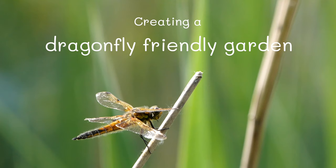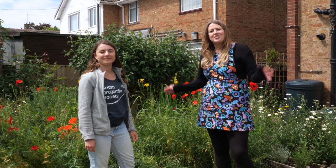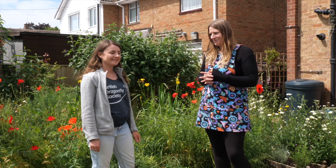Welcome back to the Wildlife Garden Project. Dragonflies and damselflies make up some of our most beautiful insects and today we're going to be finding out all about them. I'm joined by Lauren from the British Dragonfly Society and I'm going to be picking her brains to find out some of the measures we can all put in place to help dragonflies and damselflies.